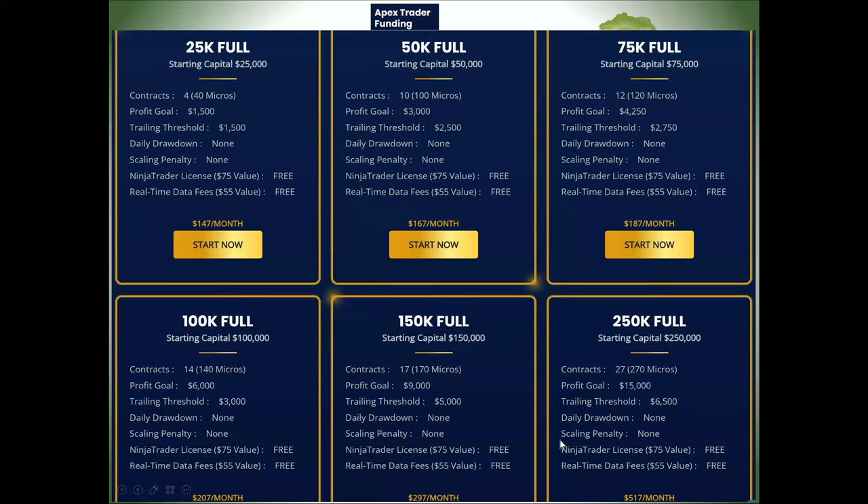I'm going to focus on the $50,000 account — they'll give you $50,000 to trade. This is the one I passed last week. Even though I have three accounts with them — a $50,000, a $150,000, and a $250,000 — my approach was to get funded first with the $50,000 because that has the easiest parameters. In the $50,000 account, you've got to make $3,000 before you lose $2,500.